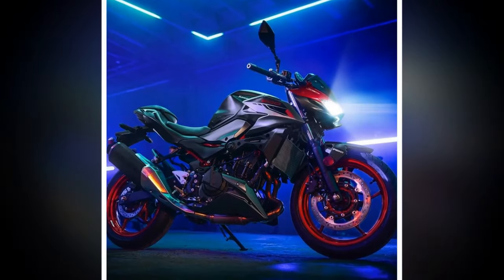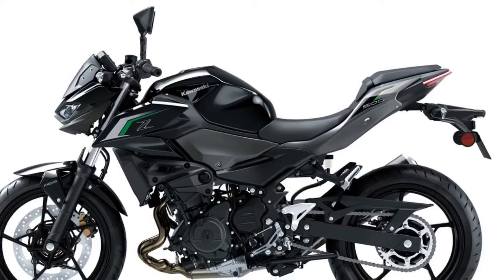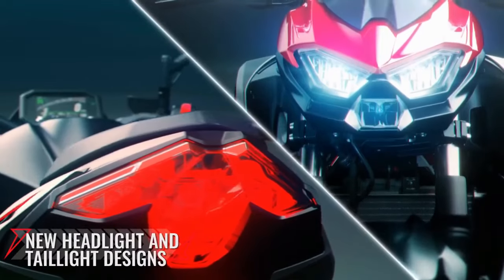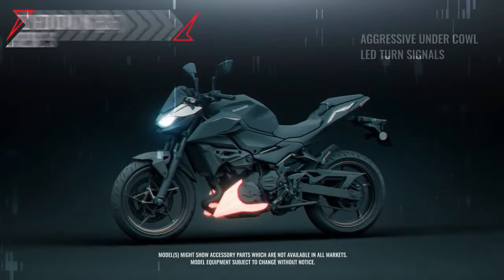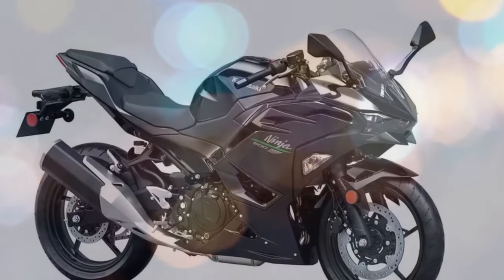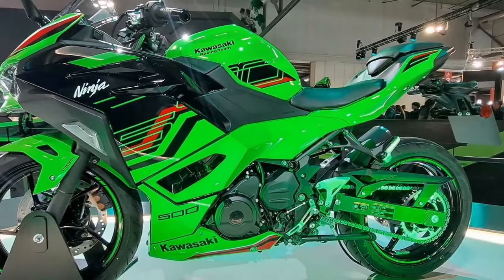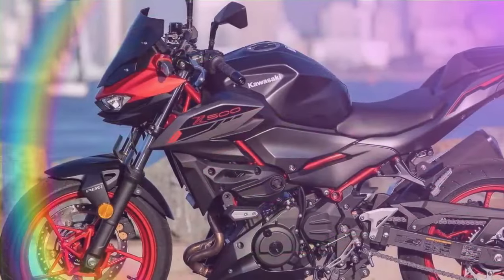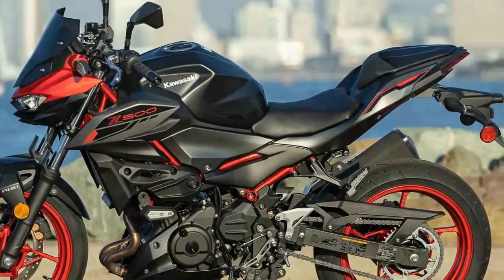Navigating urban environments, the Z500 maintains composure over rough pavement and concrete surfaces, offering a smooth and controlled ride. On winding back roads, its lightweight build impresses, delivering stability and confidence even at high speeds. Transitioning through corners is seamless, with the chassis and suspension exhibiting minimal flex or instability. Steering is responsive and intuitive, making quick directional changes effortless. Suspension tuning leans towards the stiffer side, prioritizing performance on smooth surfaces while sacrificing some initial comfort over rough terrain. However, when the road is favorable, the Z500's suspension rewards the rider with precise feedback.